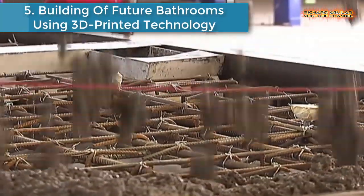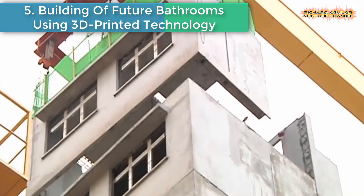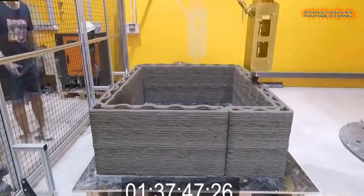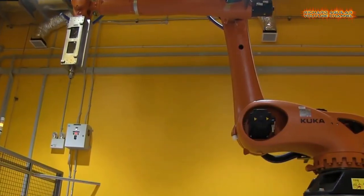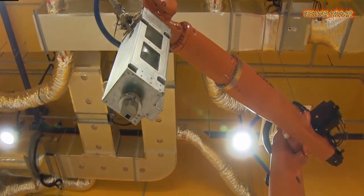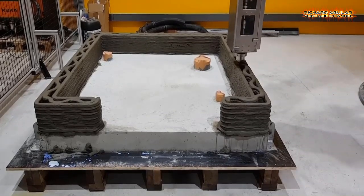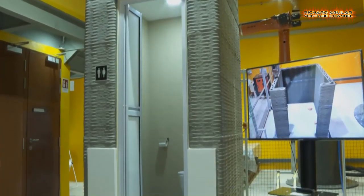Building of future bathrooms using 3D printing technology. Bathrooms for housing units could soon be constructed faster and cheaper using 3D printing technology. Researchers have, for the first time, come up with a way to build an unfurnished bathroom unit in 12 hours, slashing production time by more than half.